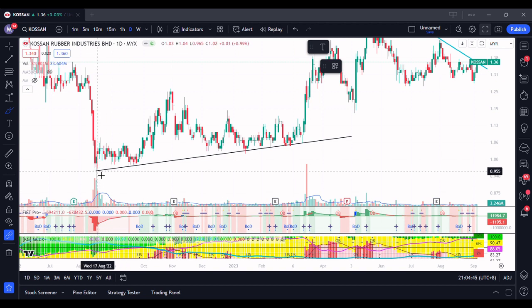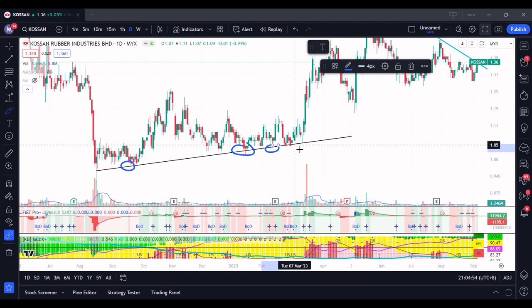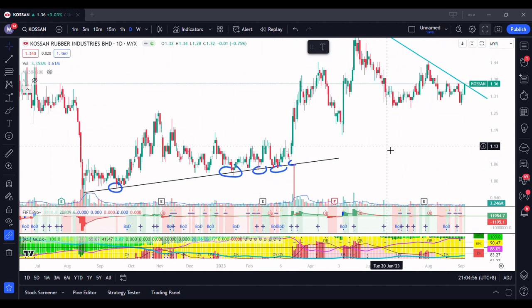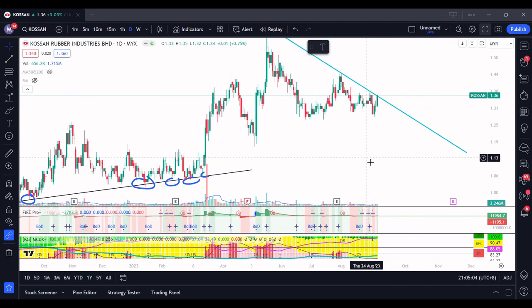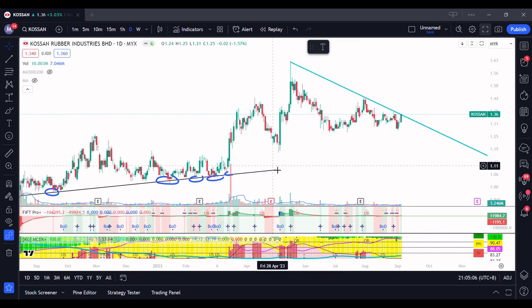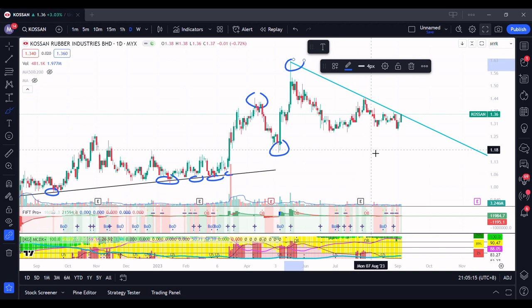It first started forming the trendline about here, and it has been supported once — then about twice, four times, then seven, eight times in total. It has hit the support line eight times and was still supported, meaning there is quite strong demand here. Subsequently the stock started going higher. From here you can see this is the first new high, then a higher low, and then a higher high.